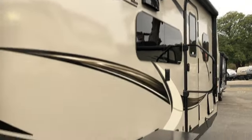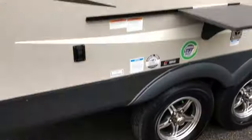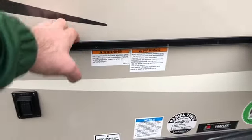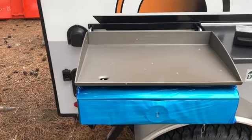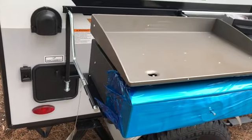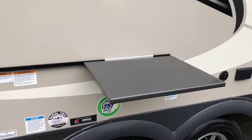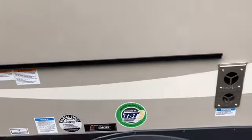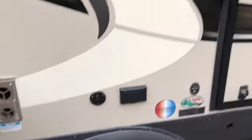Frameless windows. Controls for the rear electric jacks. Your quick-connect down low for propane. You do get an outside griddle which hooks into the wall — the cooktop tees right off your propane. A little removable prep table hooks right there on the side wall. You can also bring the TV outside, plug it into 110 and your cable connection. Large assist handle.